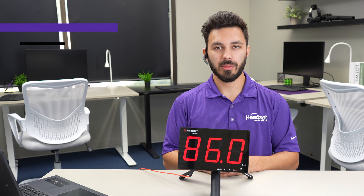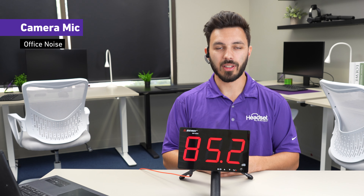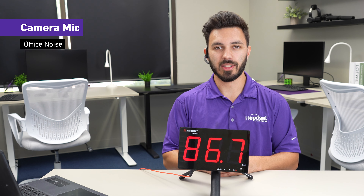In a loud open office environment, this is what the Poly Voyager 5200 would sound like. Testing one two three — there's a loud open office environment playing. Testing one two three.